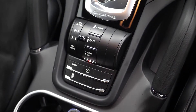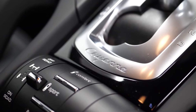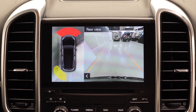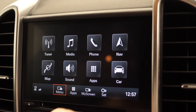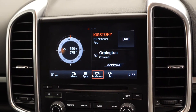On the centre console area you can see the controls for the optional Porsche active suspension management system. You also have the optional park assist with the surround view camera system. The optional digital radio or DAB. And also the optional tow bar system with the electronically deployable tow bar at the rear of the vehicle. You do get the satellite navigation as standard.